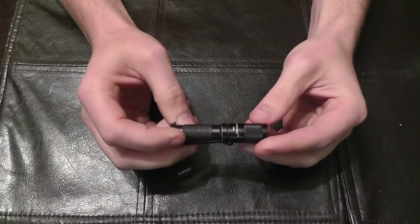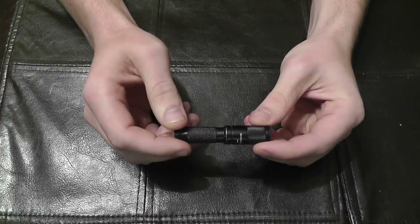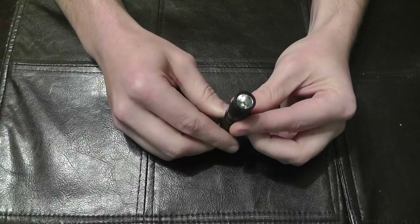I had never heard of County Comm or the Maratac brand at the time. I think I heard about it on YouTube — maybe Cutlery Lover or someone similar. It looked like the exact size I was interested in, and as you can see it's barely the size of my finger. I've actually shown this in my EDC video before. It looked perfect, so I said I'd give it a shot.